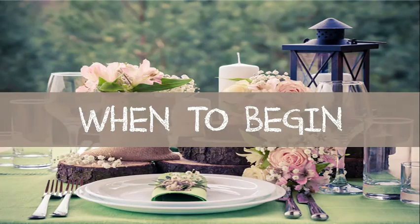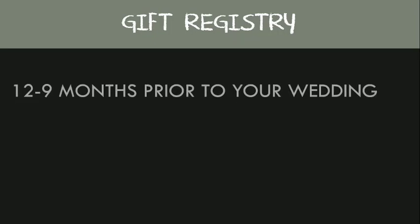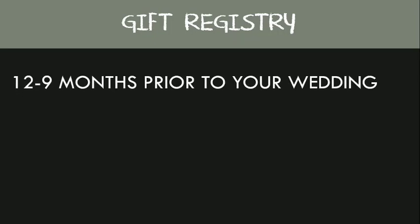So now that we know what it is, when should you start it? Ideally you should do this as soon as you get engaged, but before you send out your invitations. The registry process can be a bit overwhelming, but the earlier you start the better. You'll want to do a little research to see what retailers are best for you. Taking the guesswork out of gift buying will help your friends and family fill up your new lives with whatever you may need to get started on your journey together.